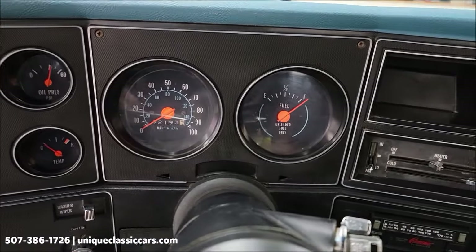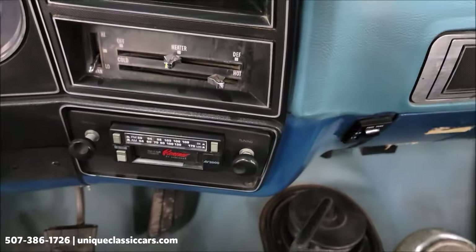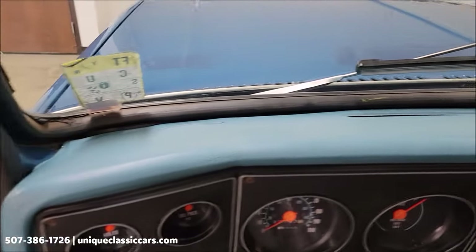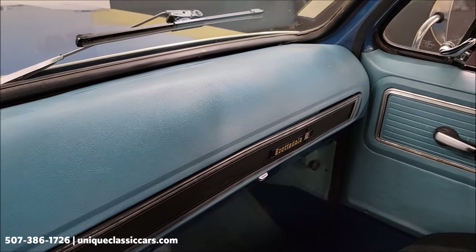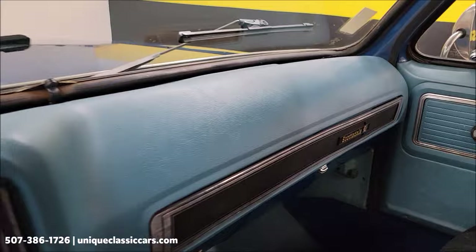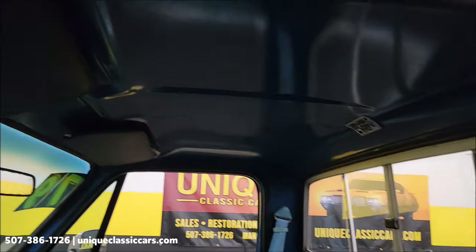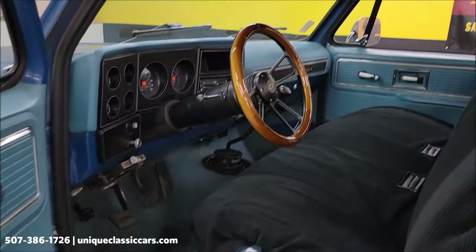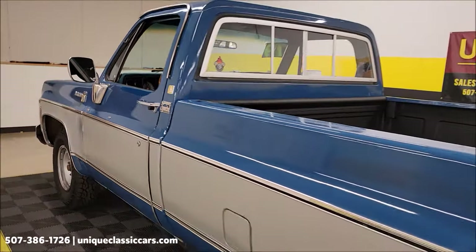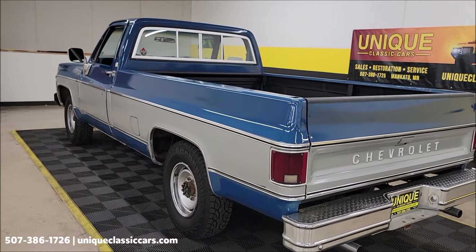Look at the gauges — oil pressure there, voltmeter. It was a cold start, wouldn't expect the temp to be up. Believe the odometer reads 92,193. Fuel gauge — aftermarket AM/FM cassette player off the top of the dash. Sliding rear glass. In the still pictures you'll be able to see the tag from the glove box that will have all the options this truck was equipped with when sold new.